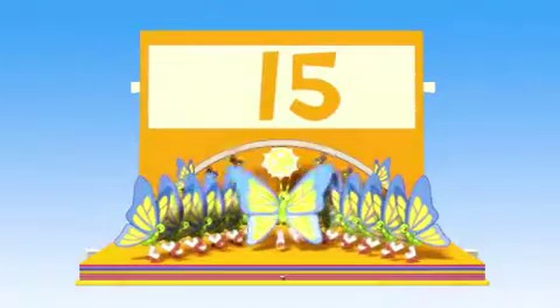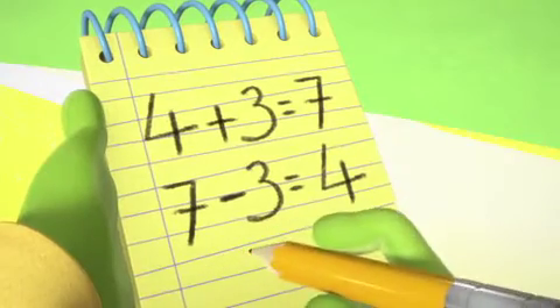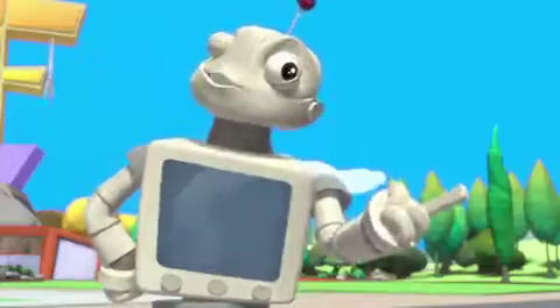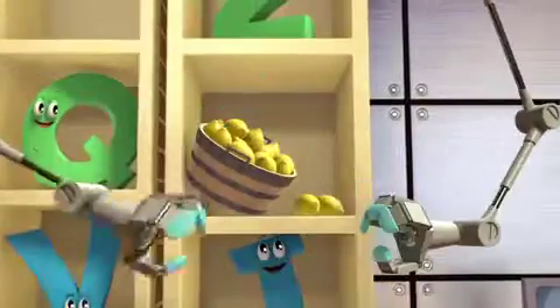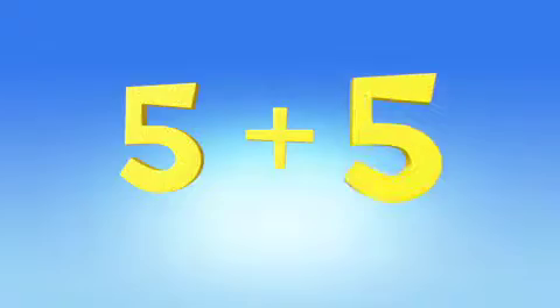They'll learn about addition — fifteen! And ten plus five. Subtraction — when you have seven minus three, it equals four. 'I like how you worked that out, Lily.' And counting — one, two, three, four, five!